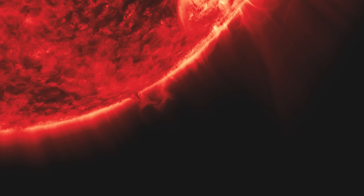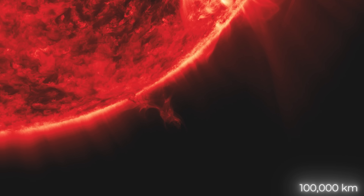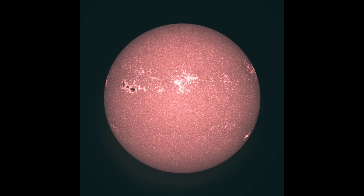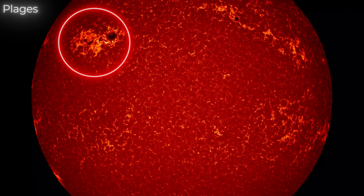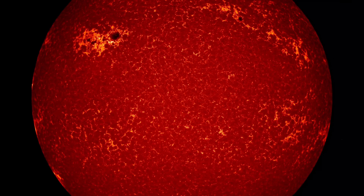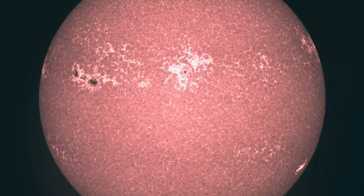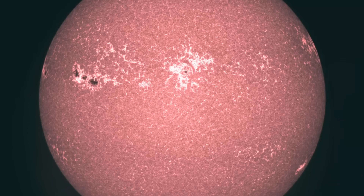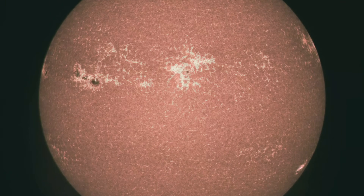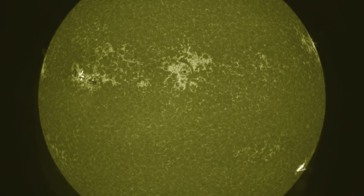The plasma in these solar tornadoes rotates at speeds of up to 100,000 km per hour. The bright areas visible around sunspots are known as plages — dense regions in the chromosphere typically located in active regions where magnetic activity is strongest. They appear brighter than the surrounding chromosphere due to localized heating, which can reach temperatures of up to 20,000 Kelvin. Plages can cover vast areas, often extending tens of thousands of kilometers across.